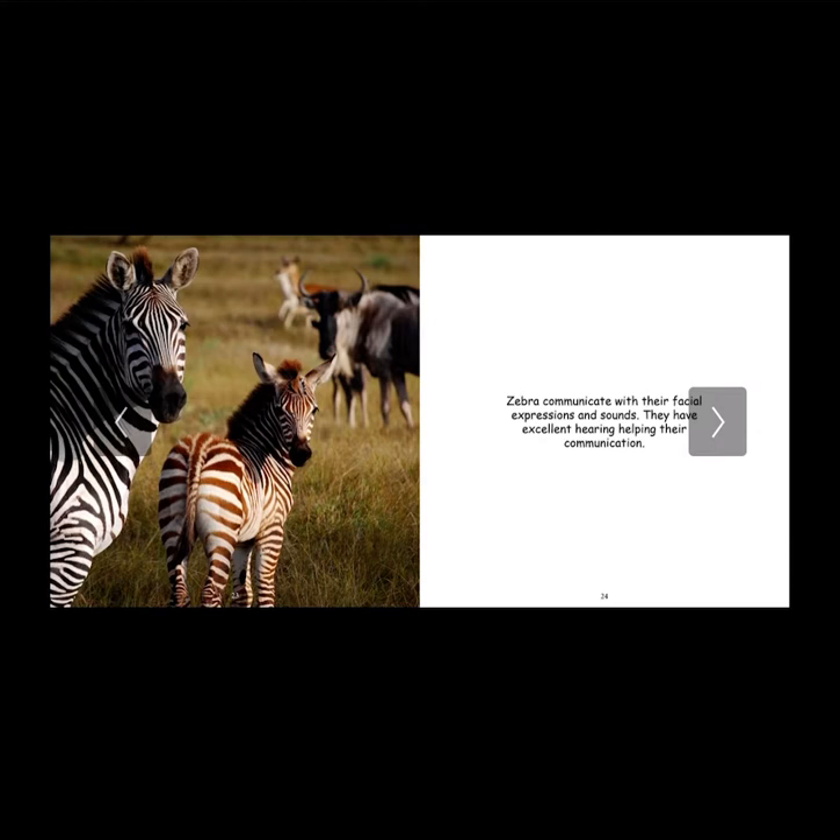Zebras communicate with their facial expressions and sounds. They have excellent hearing, helping their communication. Look at those big large ears — it's no surprise they have excellent hearing. It's so cool that they communicate with facial expressions, because that proves that animals can show emotion on their face too. It reminds us how similar humans are to nature, because we're a part of it.